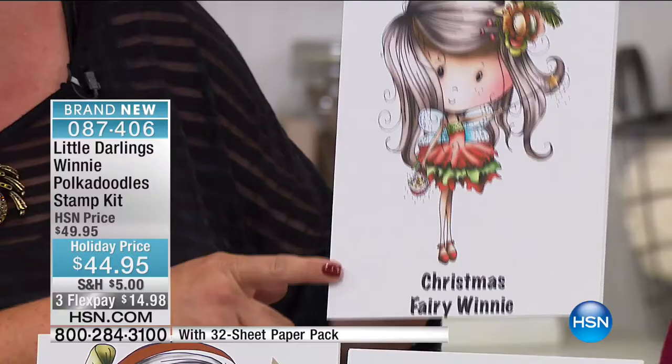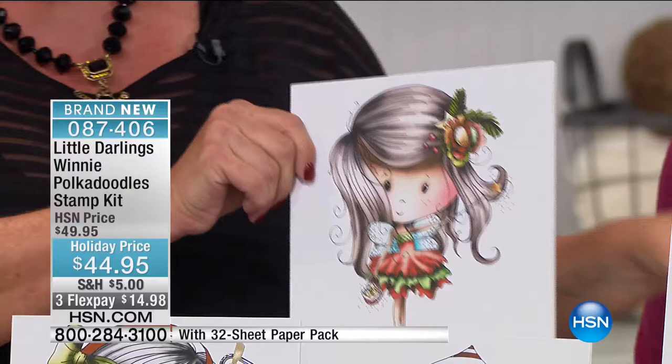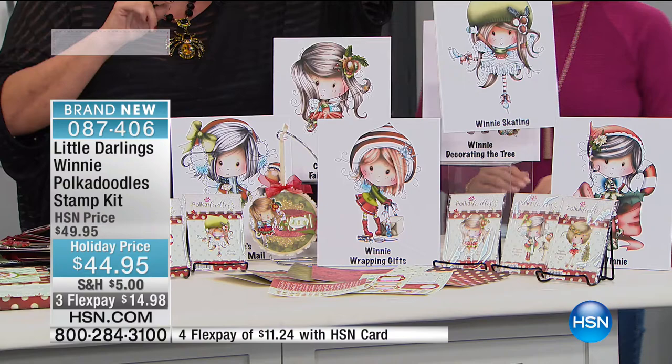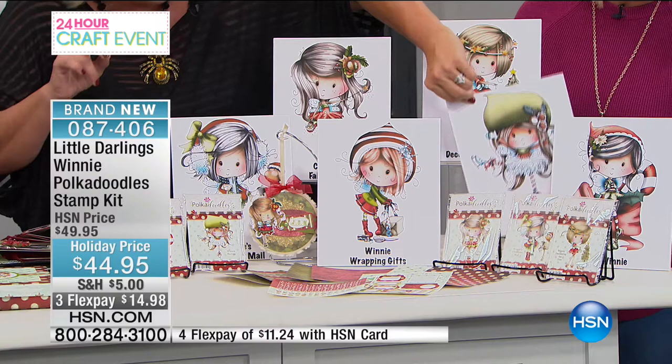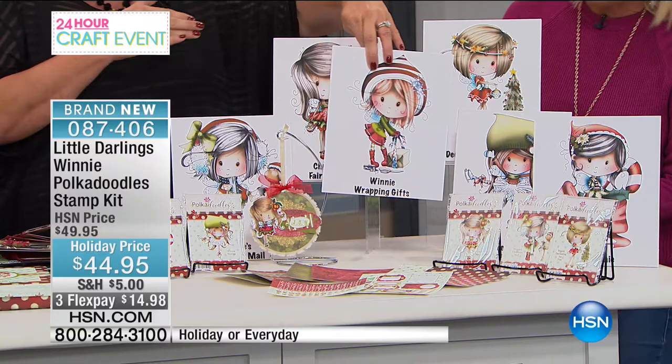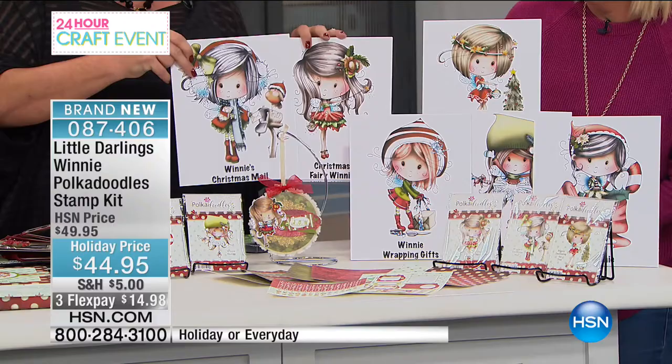Here we have Winnie decorating the tree. And this one is Winnie skating — look how cute she is, look at her dress, isn't that beautiful? And this one is Elf Winnie. I love her soft face, I love the flowing hair, and I love the nostalgia associated with all these looks. Winnie wrapping gifts — love that one. And then finally we have Winnie's Christmas Mail — how cute is she?